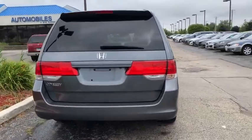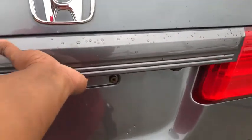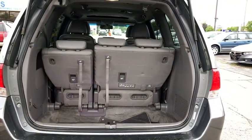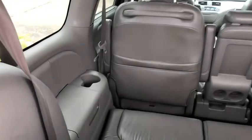Power passenger seat, traction control, leather-wrapped steering wheel, dual airbags, alloy wheels, power steering, four-wheel disc brakes, electronic stability control, power windows, CD player, security system, rear window defroster.